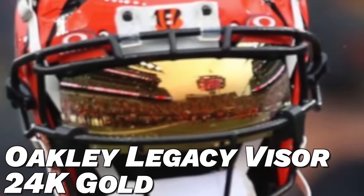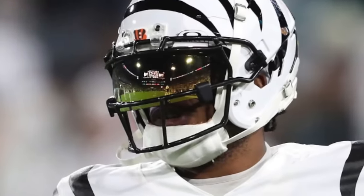The final visor he's worn this season is the Oakley Legacy visor in 24 karat gold — another visor he pulled out for pregame, and it looks amazing. The gold visor is always a really nice touch for some pregame flare. If you want to get this one, it's $85 from Green Gridiron.